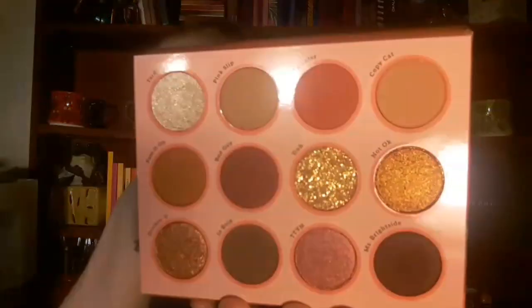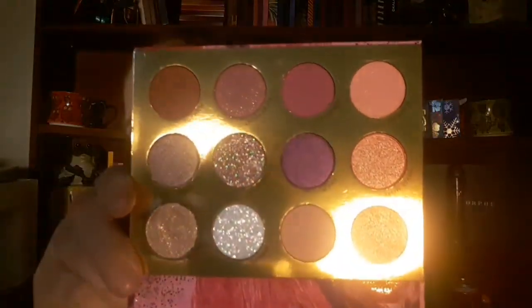Two other things I got were from Colourpop — I got the Whatever and the Bye Bye Birdie. This is the Whatever palette; it reminds me of my daughters. And the Bye Bye Birdie looks like this — it is super pretty, I really can't wait to get my hands on this one.